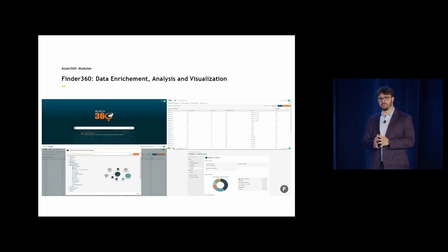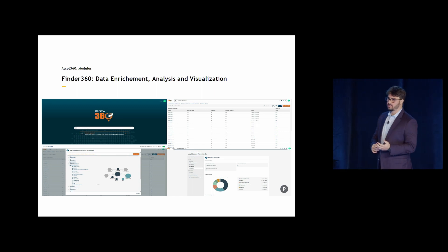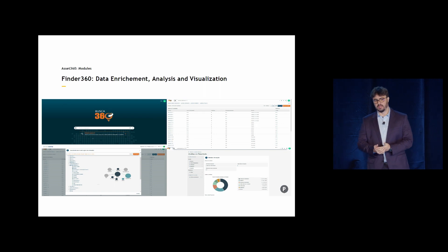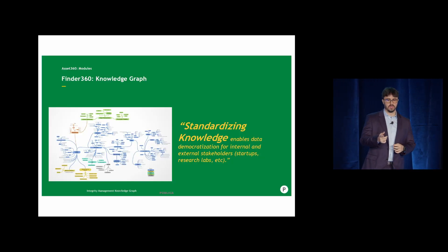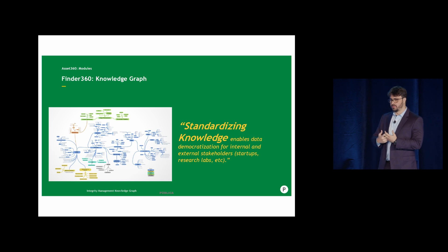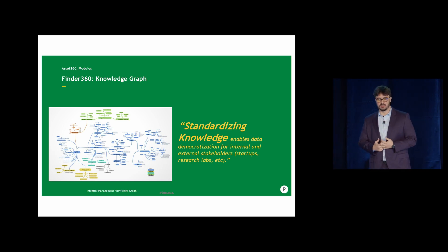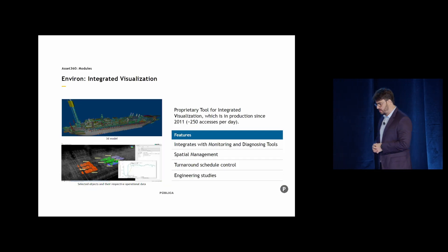But we have a lot of data in databases, so we needed a solution to search and find information. We entered agreements and developed a solution to help us find, analyze, and visualize data. It's been very helpful and added a lot of value because it comes with a knowledge graph that's being used as a resource to start different projects and developments. It allows us to standardize knowledge.